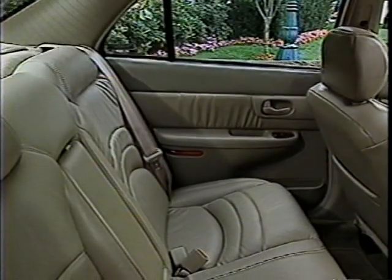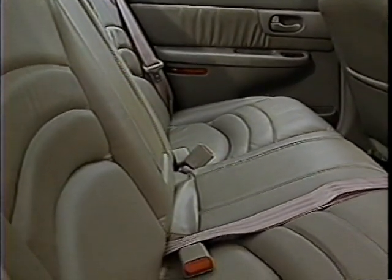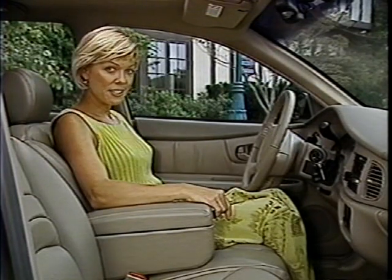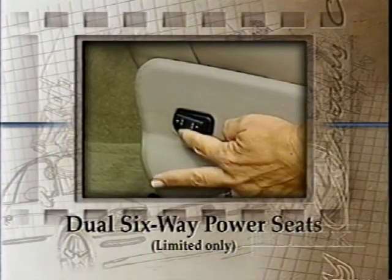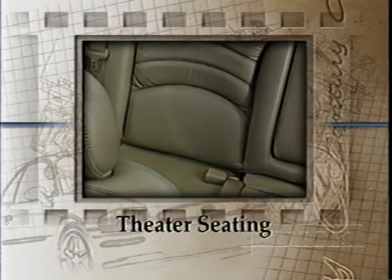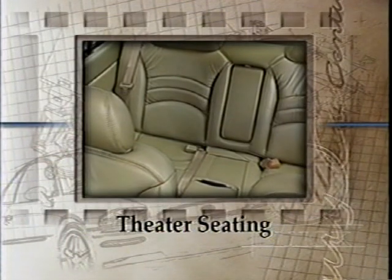The 1999 Buick Sentry lets six adults ride in generous comfort. The seating fits virtually everybody from a small framed person to someone six feet five inches tall or even taller. Buick's unique seat comfort team designed the seats to stay comfortable for many years. Dual six-way power seats available on Sentry Limited allow complete control of driver and front passenger seats, including seat height, forward-backward sliding and tilting for individual comfort. The Sentry rear seats are built to allow rear passengers to ride slightly higher than front passengers, like in a theater, giving everyone a good view and making the interior feel more open and roomy.